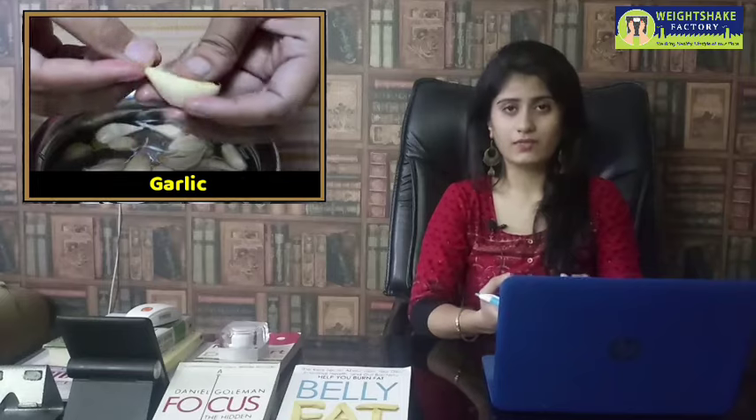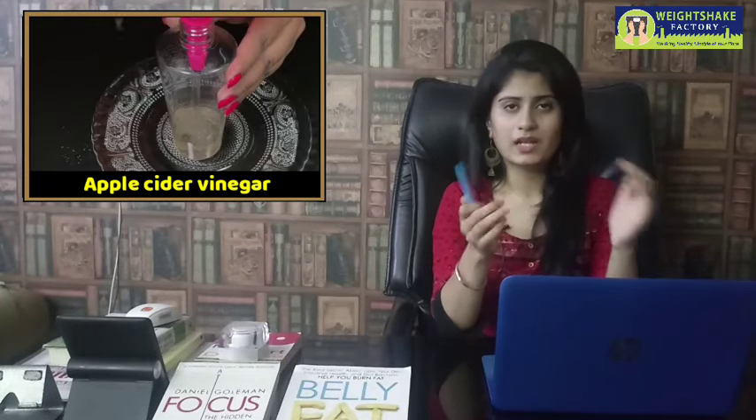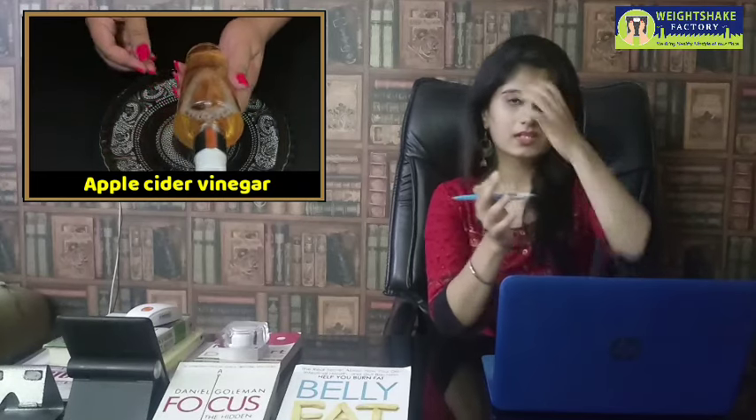Garlic also has antibacterial and antifungal properties, which is especially useful during monsoon. The third item is apple cider vinegar — a very popular one. You may have seen many videos and research about it. You can take it, but if you have acid reflux or excess gas, avoid it or start with just 10 ml in a glass of water. You can add a little honey if you don't like the taste. It helps with inch loss.